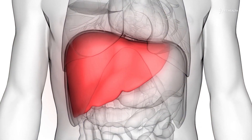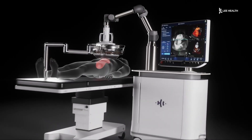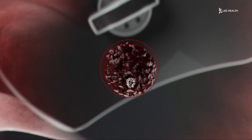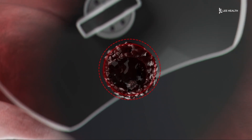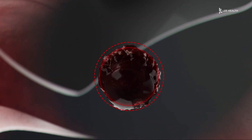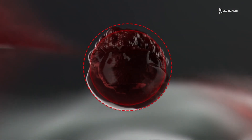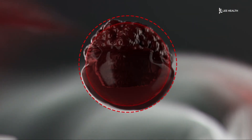Histotripsy is a new non-invasive approach to treating cancerous liver tumors. There's no incisions, there's no needles. It takes ultrasound and focuses the beams to allow liquefaction of a tumor, so down to a microscopic level you can cause bubbles — natural bubbles.